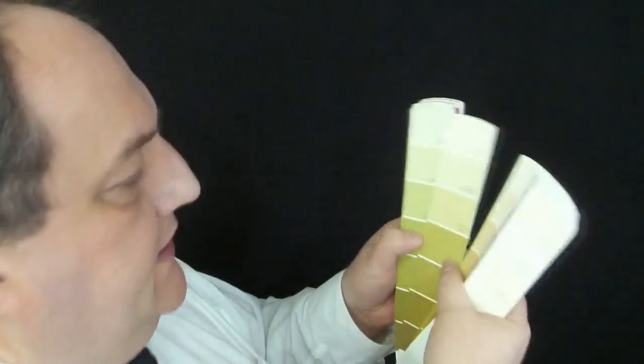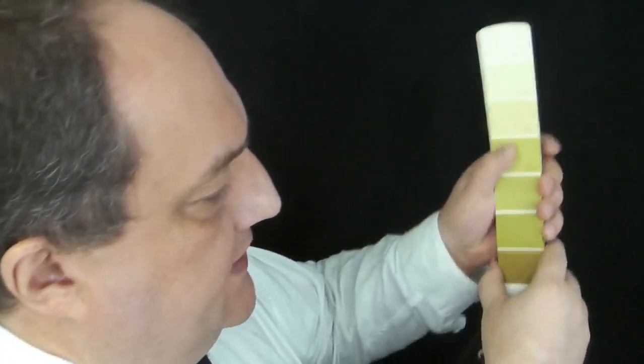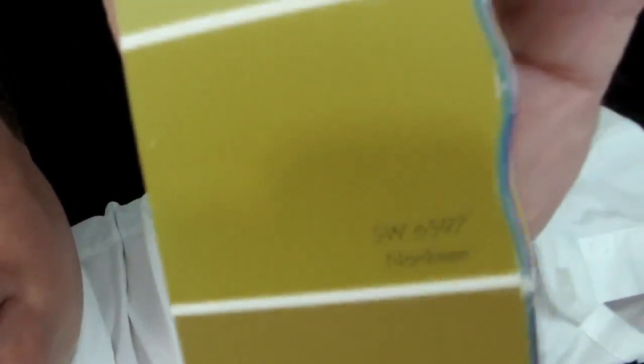Green, I guess. The greens start right about here — I know this doesn't look green, but check this out. Nan Keen. Look at that. Now, that's a beautiful green. You might think it's not a good green, but it might really go well in that room. It has that arboretum feel to it, and with the plants it might go well.